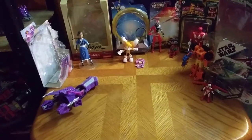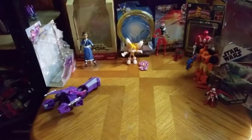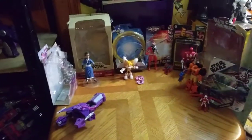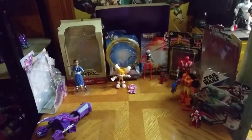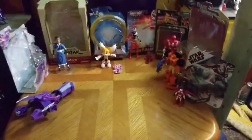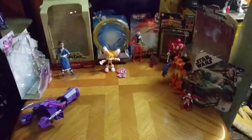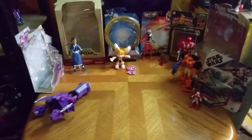Hey, what's up YouTube land? It's your boy Eddie Hill, the Pennsylvanian Toy Collector himself. And this is my entire toy haul from Sunday, April 18th. This will be my reviews for four weeks plus four more weeks, which will be eight weeks of figures.